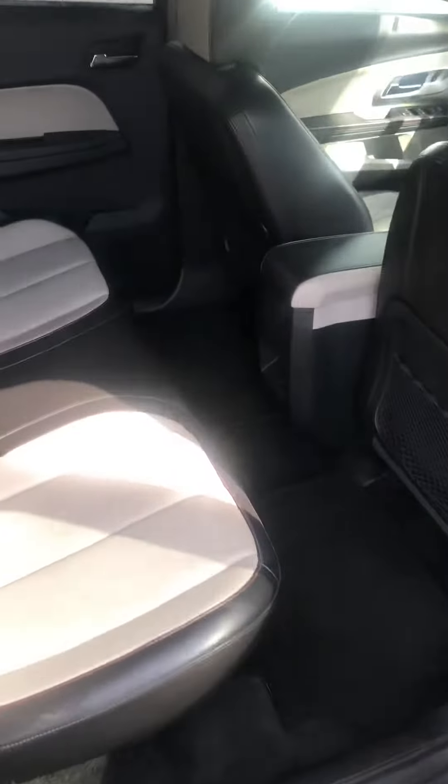Here's the back — the back is very spacious, as you can see.